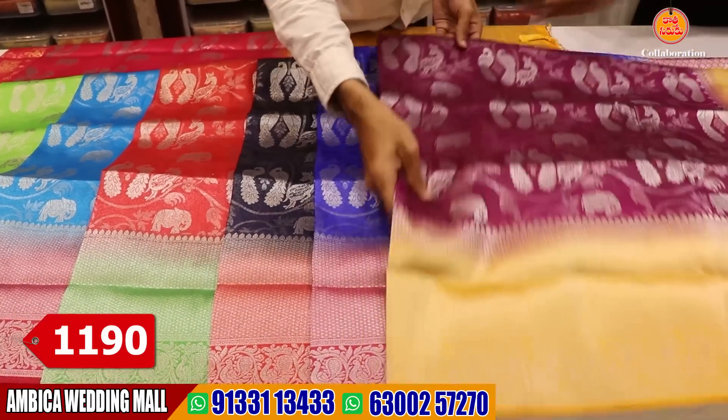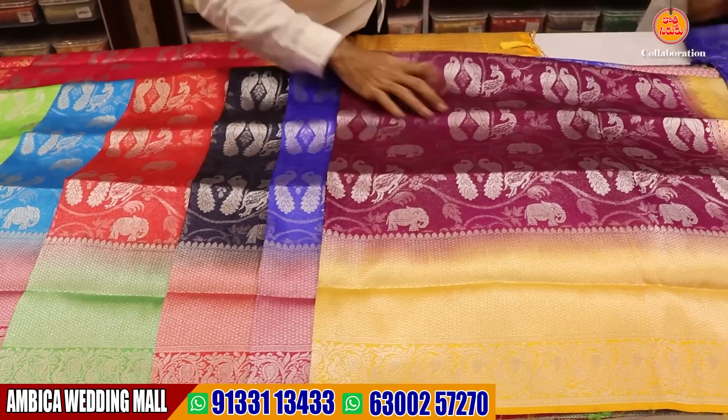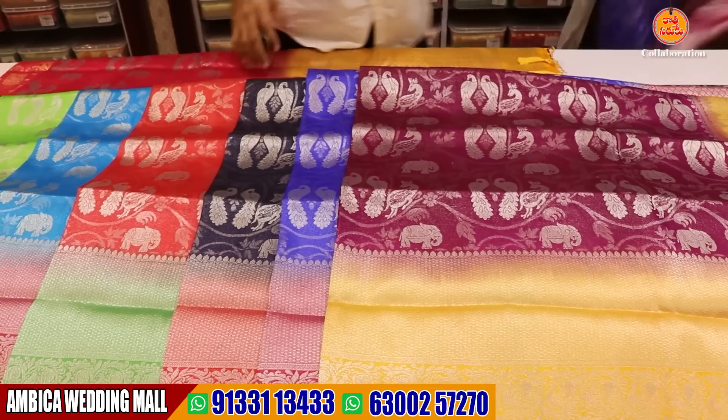For example, I have royal blue and rani pink. I also have wine color and yellow color combination. I also have a wide range of designs available.